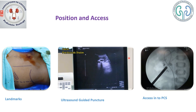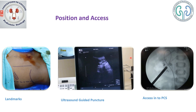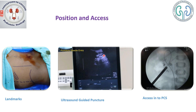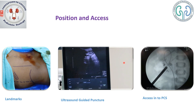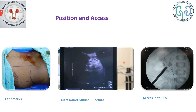Let us have a look at how an ultrasound-guided puncture is done. You can see the calculi with the post-acoustic shadow. With the use of a puncture guide, you can see the dotted line and the needle almost getting into the system. Now we are into the system, though we have punctured this using a freehand technique.